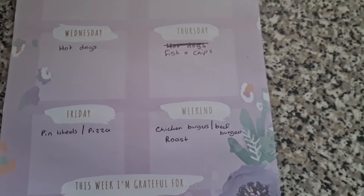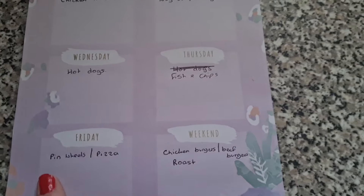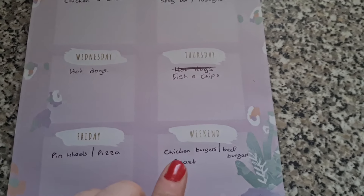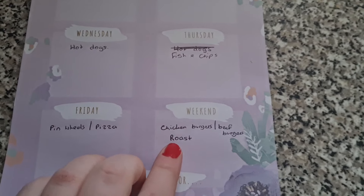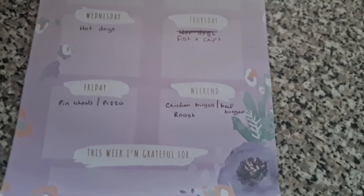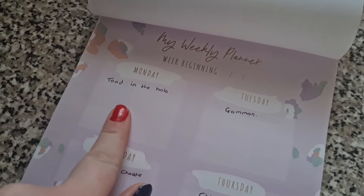Here is our meal plan. This one has slightly changed because Liam has toothache tonight, so we're going to do mac and cheese — the girls had pinwheels. Tomorrow I'm going to make fish and chips. Saturday we have chicken burgers and beef burgers — I think we're also having a barbecue with hot dogs. Sunday we're having roast chicken, which we already have in.